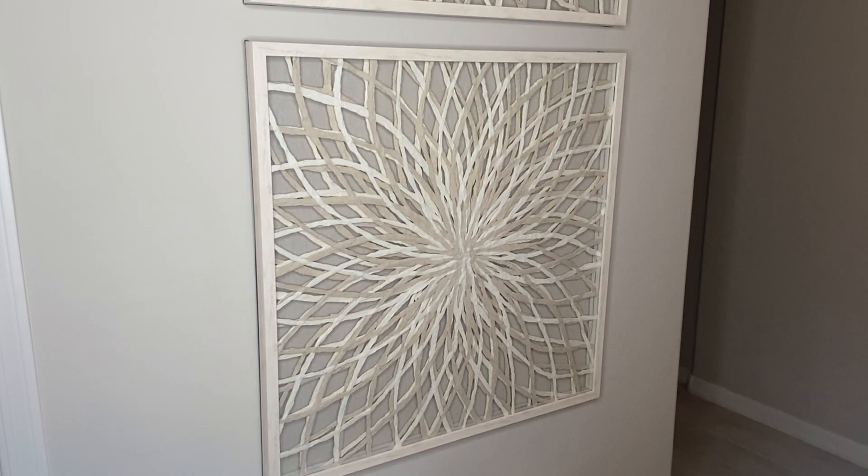Let's take a closer look at this white and beige geometric square framed wall decor. The size of this picture is 29.5 by 29.5, and it does include the hardware to hang both of these pictures.